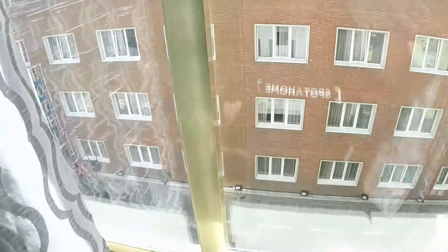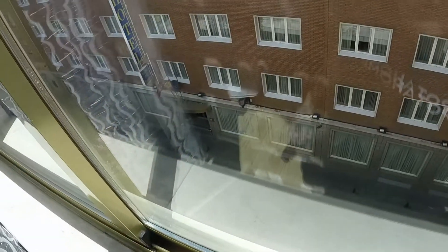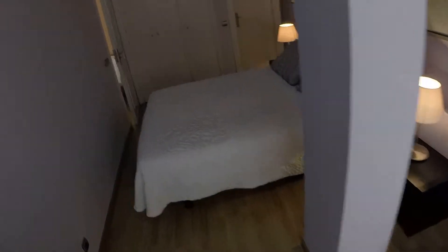The window has the same view to the street. And now at last we have an en-suite bathroom and we are going to see it now.